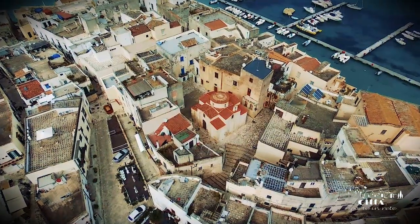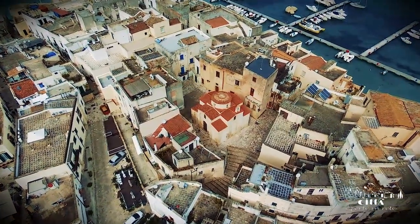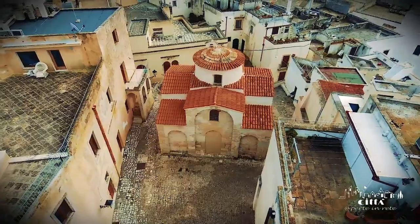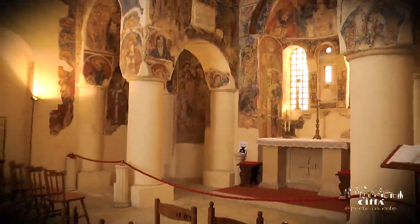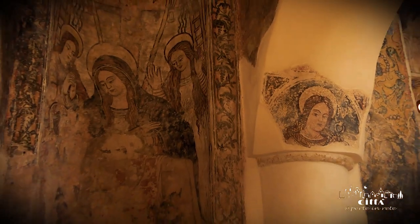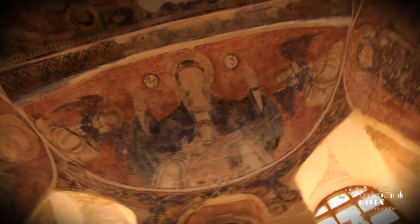In the heart of the streets of the village, St. Peter's Church appears in its beauty, a monument representing the Byzantine art and architecture of Puglia dating back to the 8th and 9th centuries. Its archaic forms are decorated inside by extraordinary cycles of medieval frescoes, a legacy of Italian-Greek artistic culture.